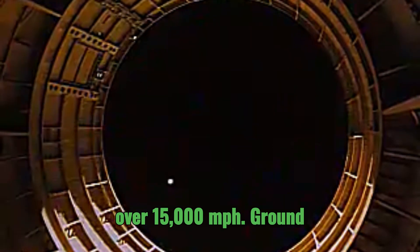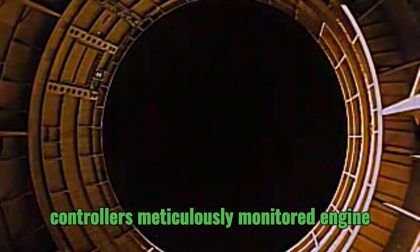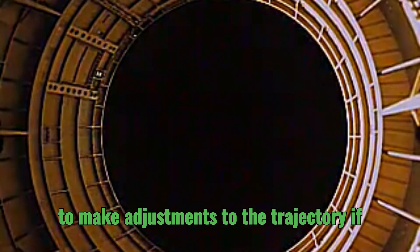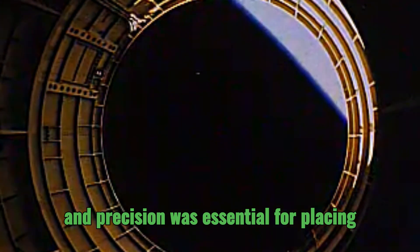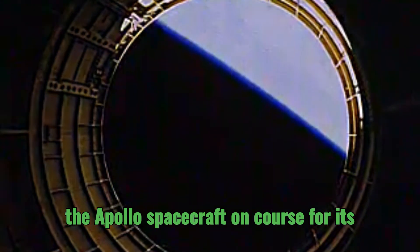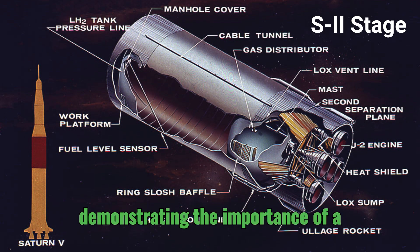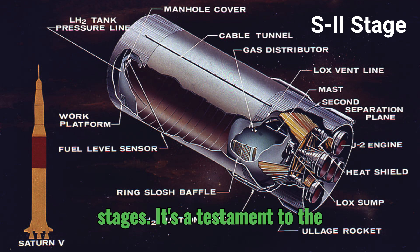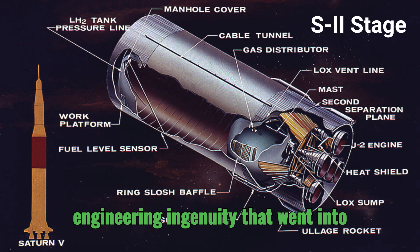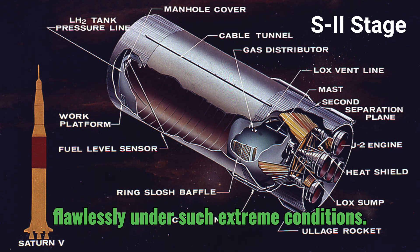The S2's burn was crucial for achieving Earth orbit, boosting the rocket's velocity to over 15,000 miles per hour. Ground controllers meticulously monitored engine performance throughout this phase, ready to make adjustments to the trajectory if needed. This delicate balance of power and precision was essential for placing the Apollo spacecraft on course for its lunar destination, demonstrating the importance of a seamless transition between rocket stages.